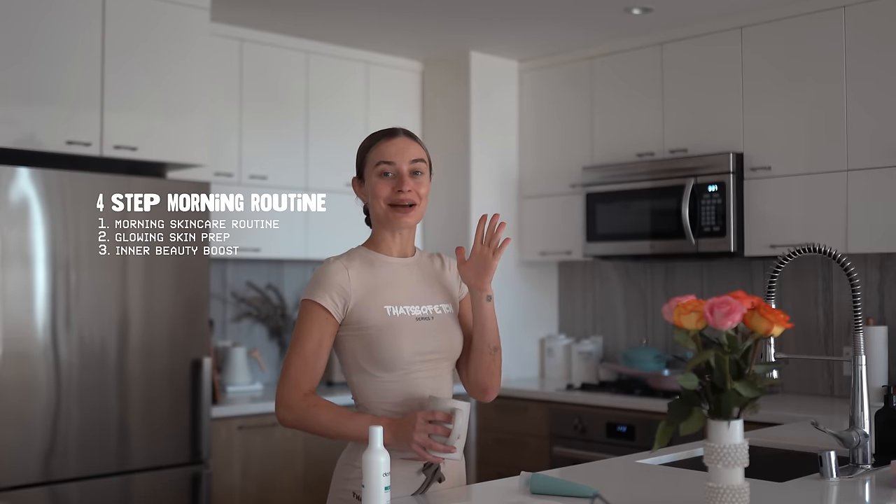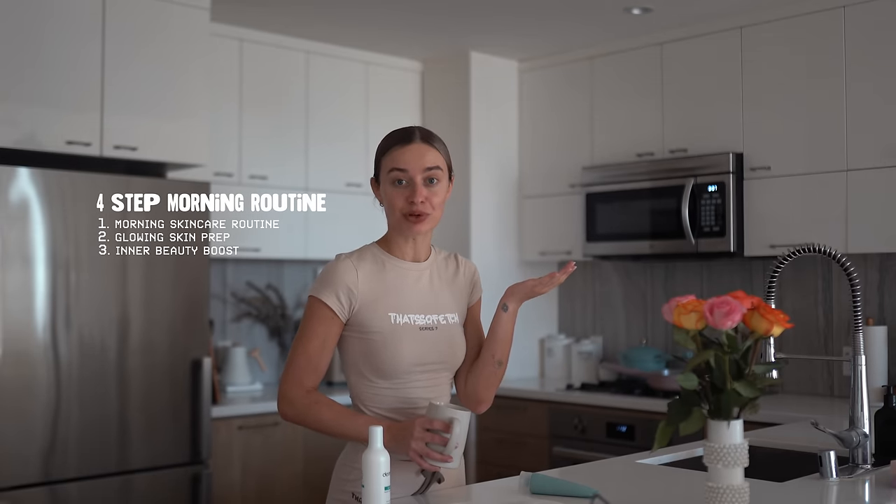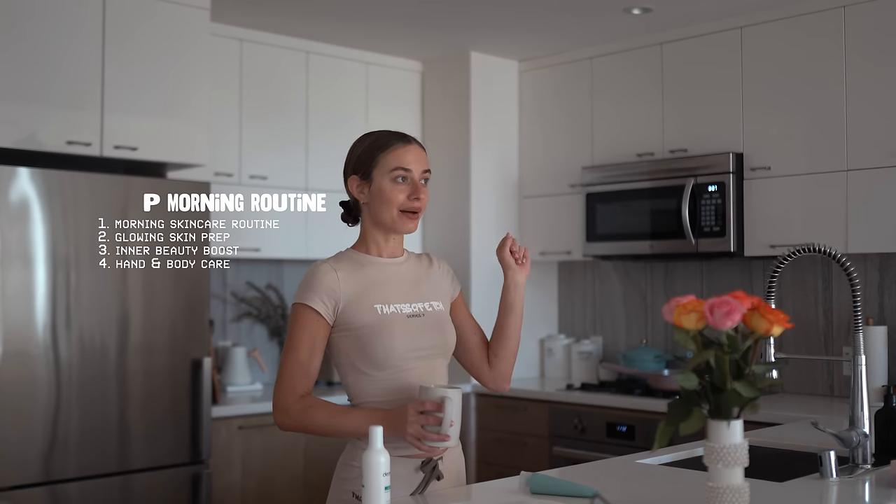The second step will be the glowing skin prep. Then we're gonna eat some breakfast and do an inner beauty boost. I'm also gonna eat a k-beauty product, and then finish off with some self-care for my hands and body. And then I'm gonna go about my day. Time to glow up!